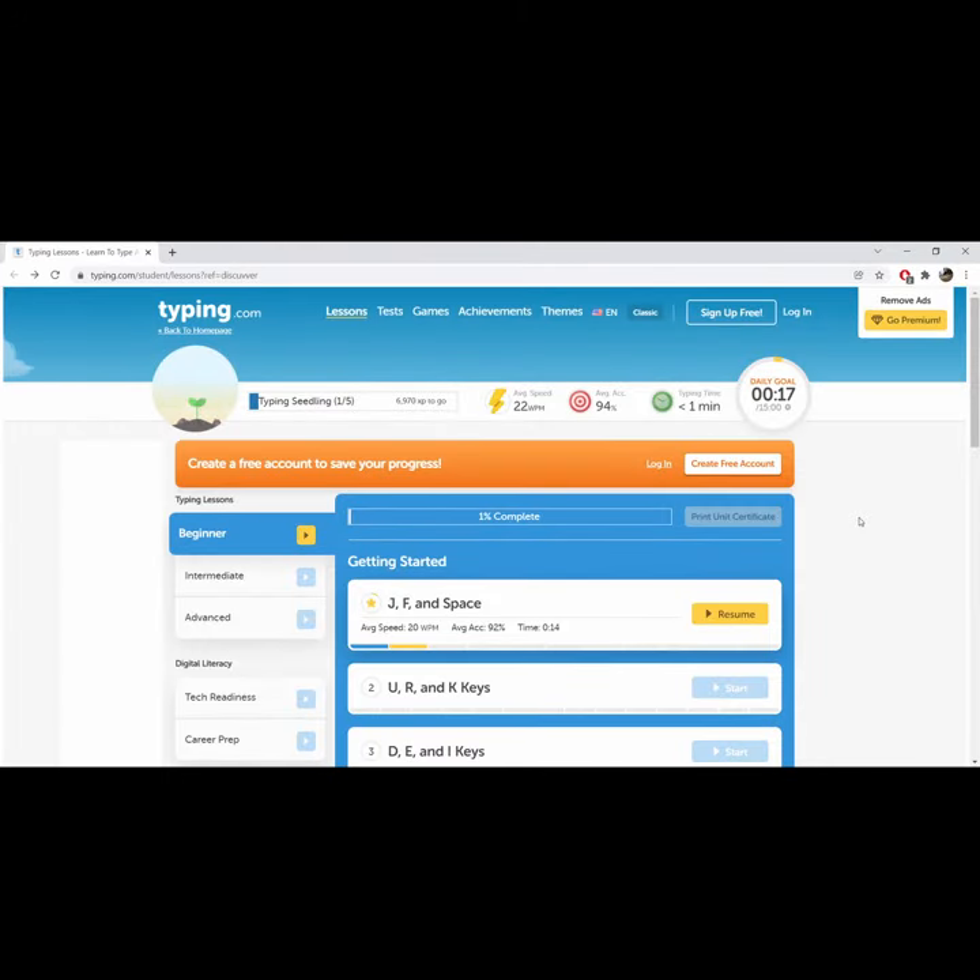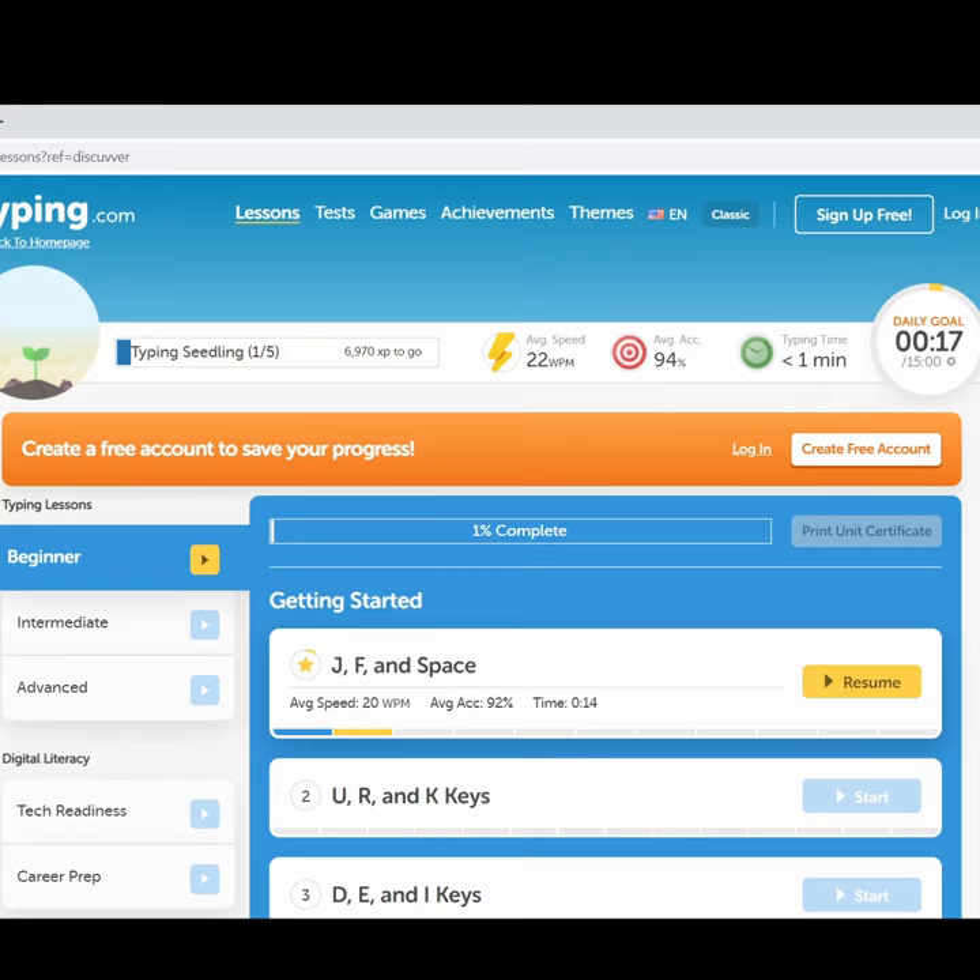Hello friends, today I'm going to show you a website called typing.com. If you want to learn how to type and increase your speed in typing, then this website is for you. It has beginner, intermediate, and advanced levels of courses.